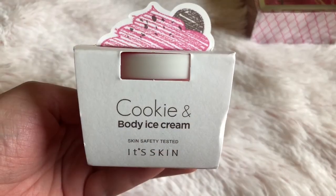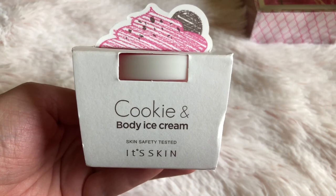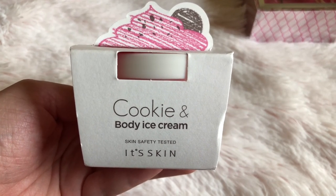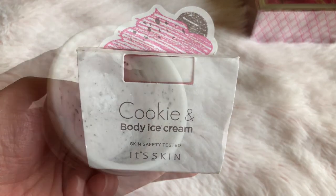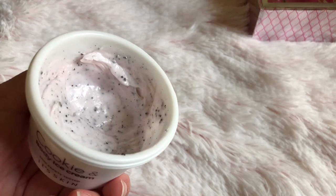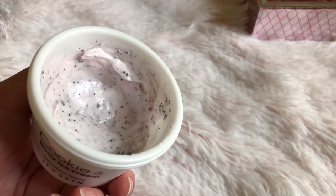I'm really excited about this Dior one — it actually has a little brush and I can't wait to use it. The second thing I picked up is this body cream. This is a cookies and cream body ice cream. It smells like strawberries, and it actually does look like cookies and cream on the inside. It smells really good.